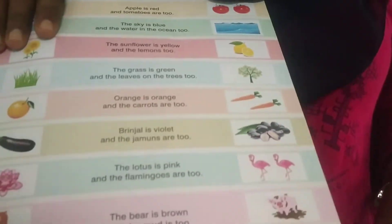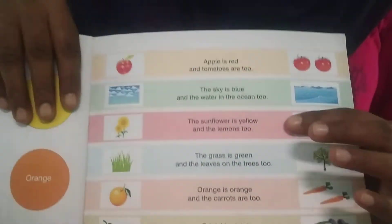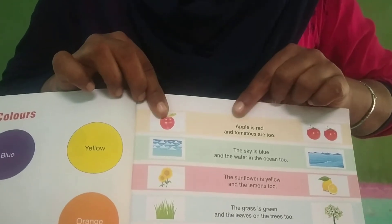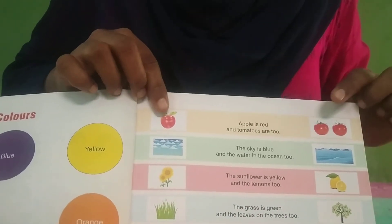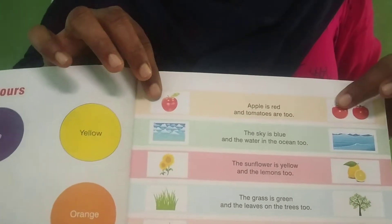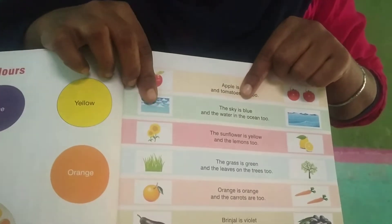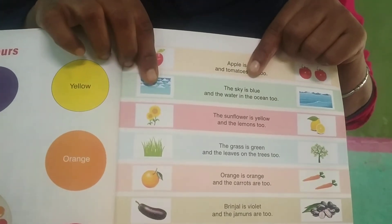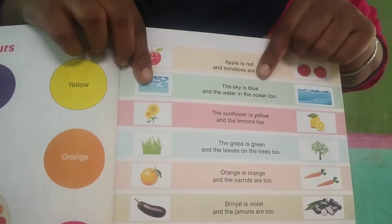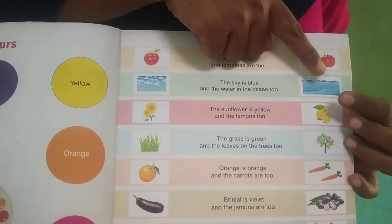Today we will read page number 39 in the course book. Apple is red and tomatoes are too. The apple and tomatoes are in red color. And see, the sky is blue. What is the color of the sky? Blue color. And the water in the ocean too — the sky and the ocean are blue color.